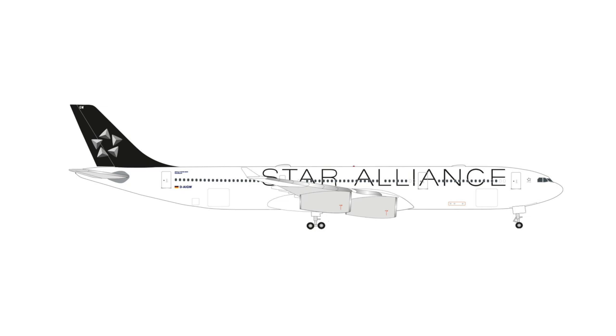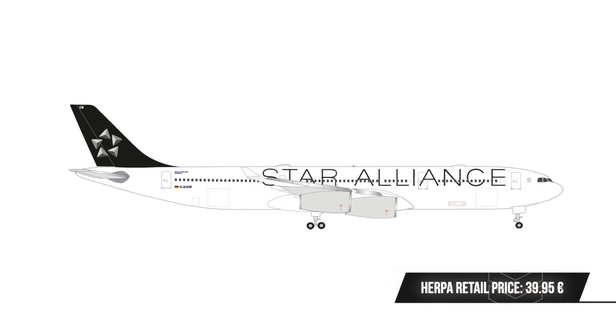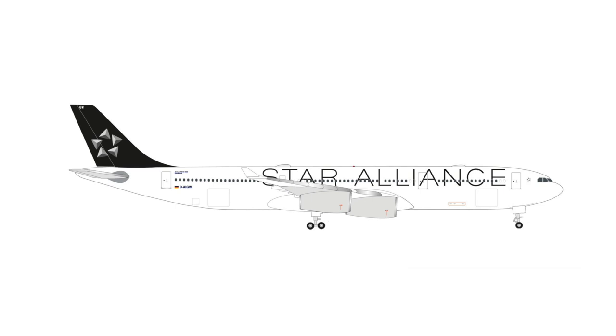It is an Airbus A340-300 of Lufthansa in the Star Alliance livery. While I am excited about the fact that we get a Star Alliance livery aircraft model, I am really disappointed that they're doing yet another A340. Why not an A320 or A319 — some of those Star Alliance livery aircraft types that we haven't seen before? But no, HAPA Wings just rehashes the old stuff.